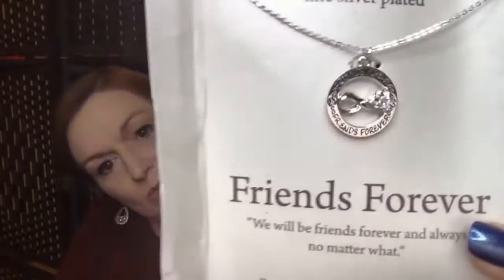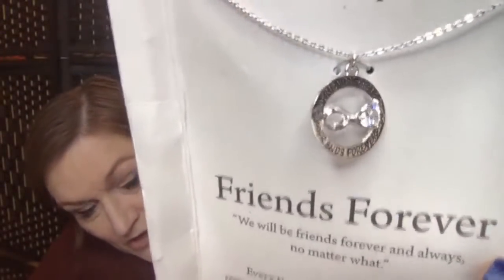Some animals are more equal than others — that's a literary reference. What book is that from? My grandmother used to teach a class on that author. She was an English professor.